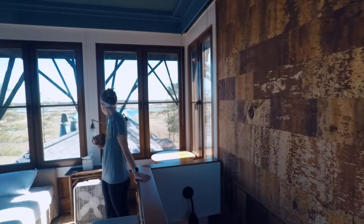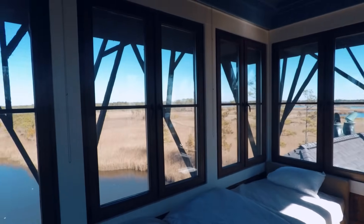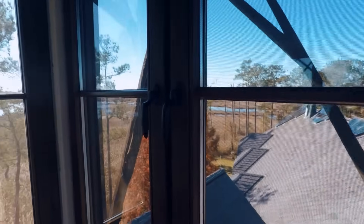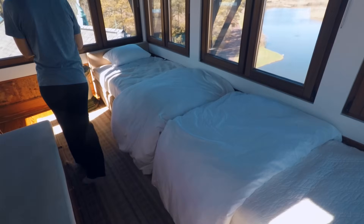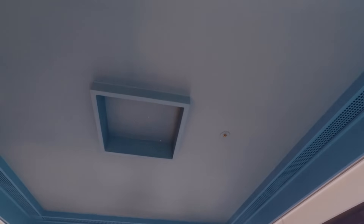This is called the tower room. You have a 360-degree view out the windows — maybe like 340 degrees because you can't see right there where the fireplace is. There's a ladder on the outside. It'd be so cool to wake up to all this natural sunlight. There's a hatch on the ceiling.